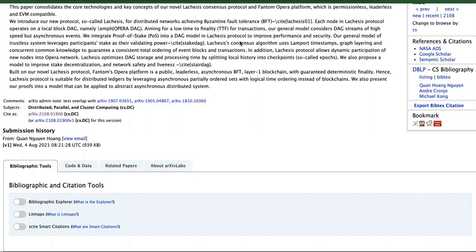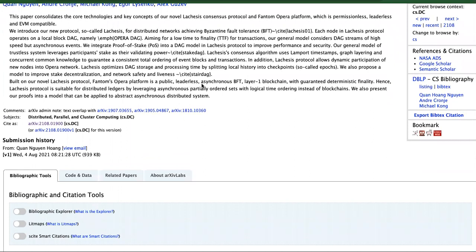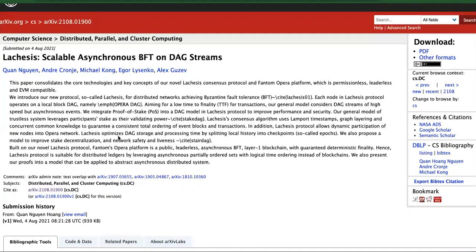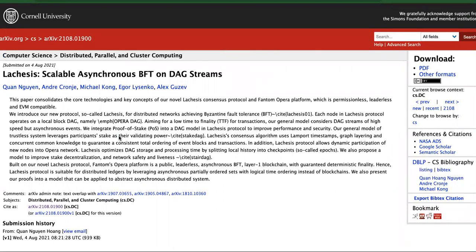The white paper continues: 'Our general model considers DAG streams of high-speed asynchronous events. We integrate Proof of Stake into a DAG model Lachesis protocol to improve performance and security.' Listen — if you want somebody to invest in your stuff, make sure it's understandable. If you're really trying to achieve mass adoption, you need to make it relatable to the regular person. People don't massively adopt cryptocurrency because of stuff like this — nobody knows what a consensus algorithm is.